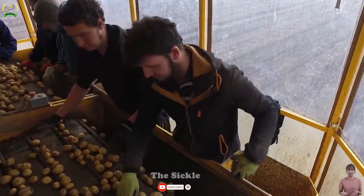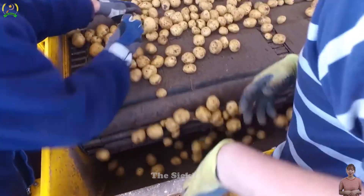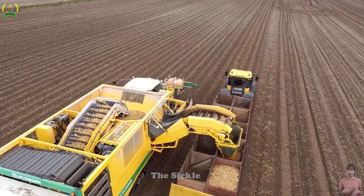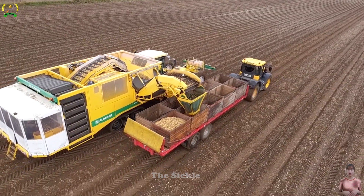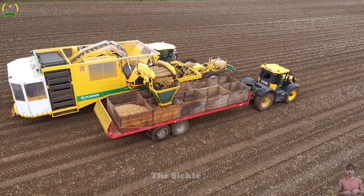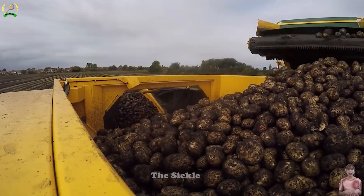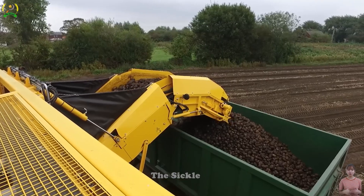Utilizing a precise cutting system on the conveyor belt, the machine lifts potatoes from the ground and separates them from grass and debris. This optimizes the harvesting process and minimizes damage to plants and produce, enabling farmers to harvest potatoes quickly and efficiently, saving time and labor. The Ploger AR-4BX widebody is the top choice for a revolution in the potato harvesting industry.